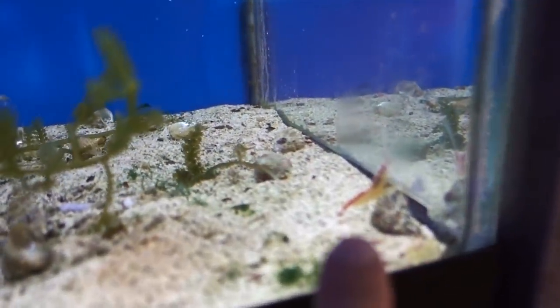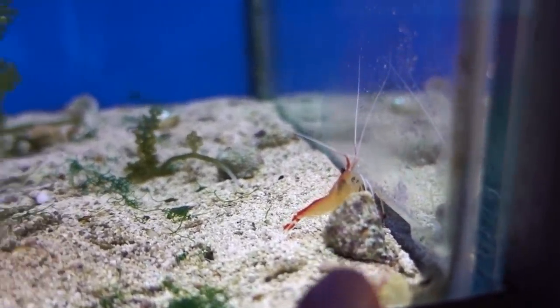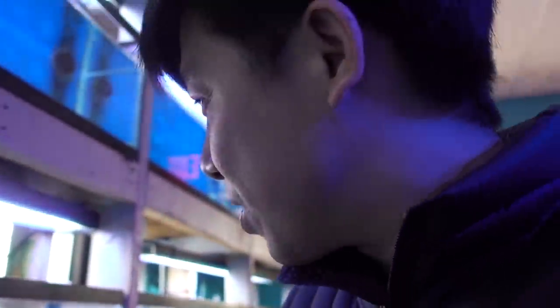And also in this tank I see two cleaner shrimps. These cleaner shrimps are normally $22, 50% off today, so half price. Probably gonna pick both of these up. I know in the past I kind of scrolled off shrimps, saying that they steal coral food and stuff like that. But hey, I missed the interaction, the food stealing — let's try them again.